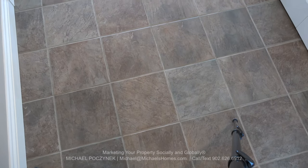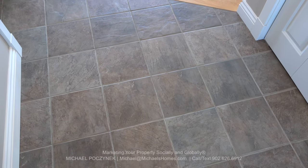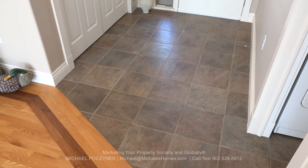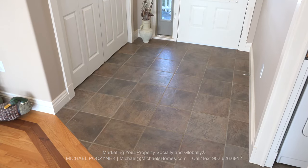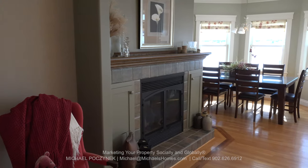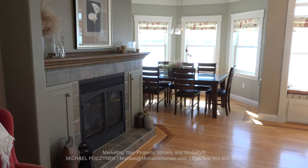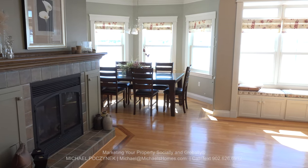Entering this home, we have ceramic tile. On the right-hand side we have a large double closet, which leads to this massive living space with multicolored hardwood floors. This living room is absolutely massive in size. We have a two-way propane fireplace that opens up to the kitchen on the left-hand side.